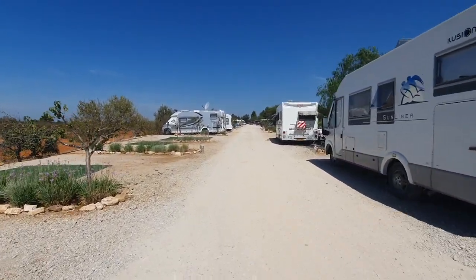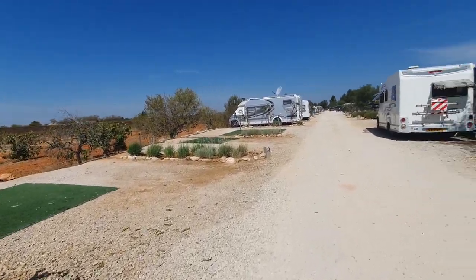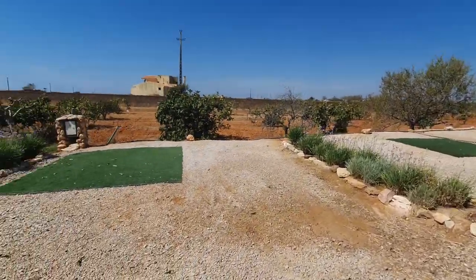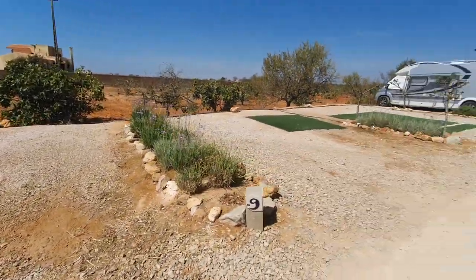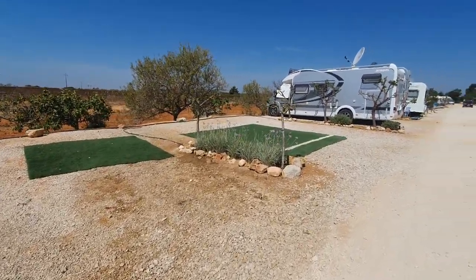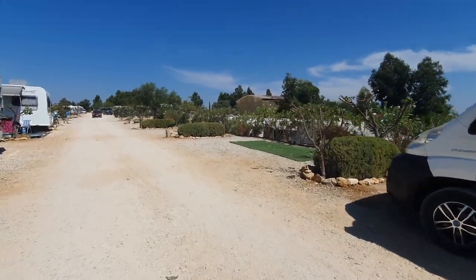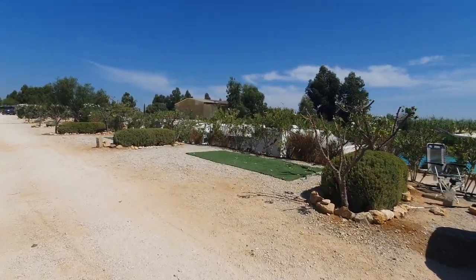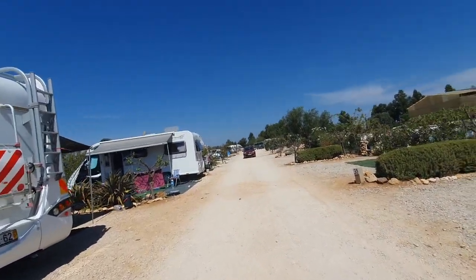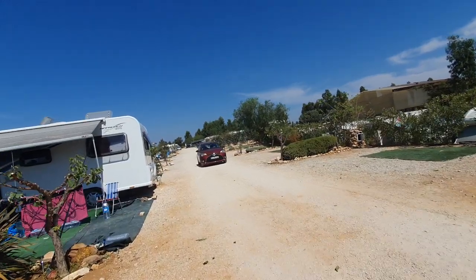This is one of the camper areas. As you can see the places are all a decent size - there are some massive ones, some smaller ones, but most of them are a good size. If you're going to be long stay then you'll want those bigger ones obviously.